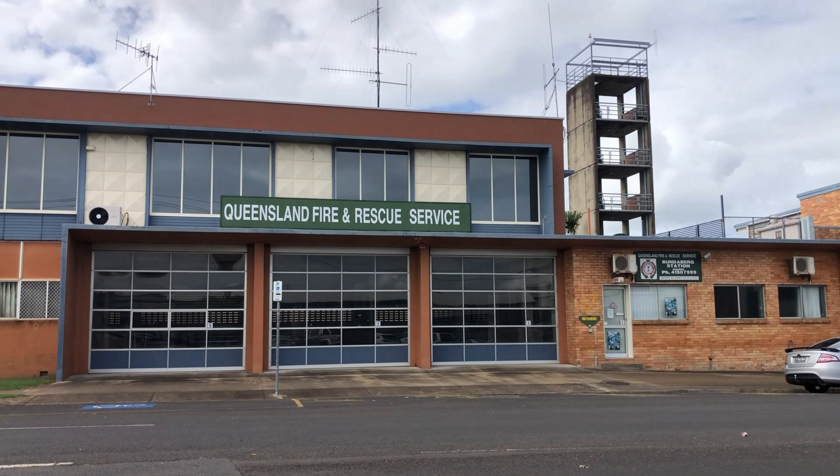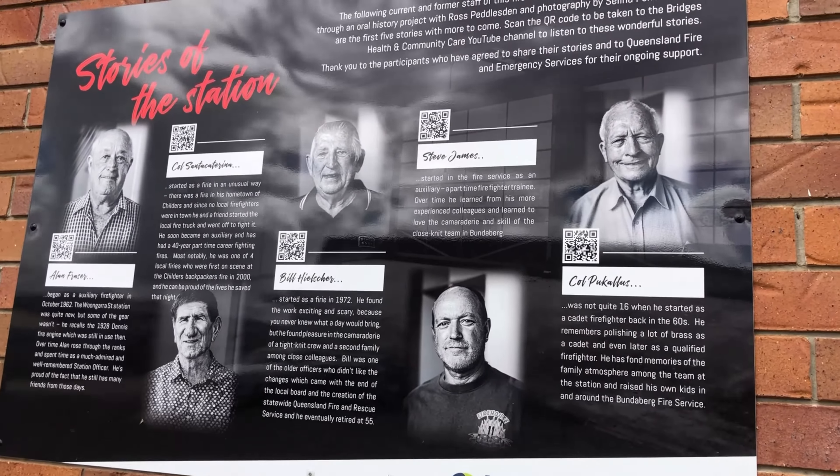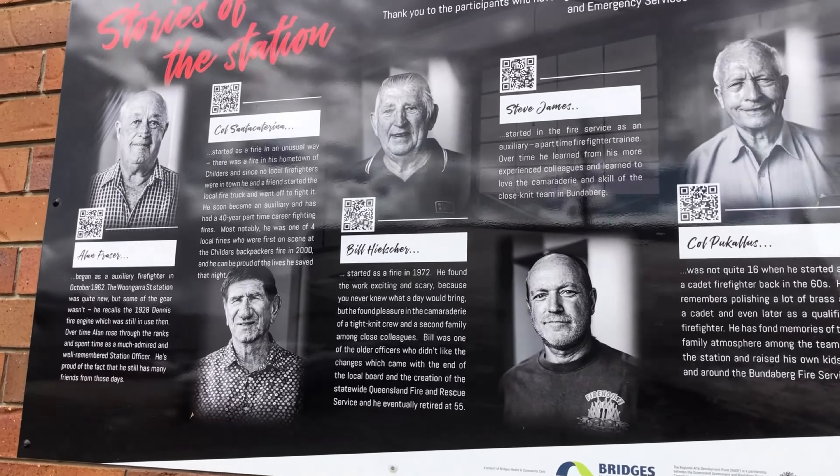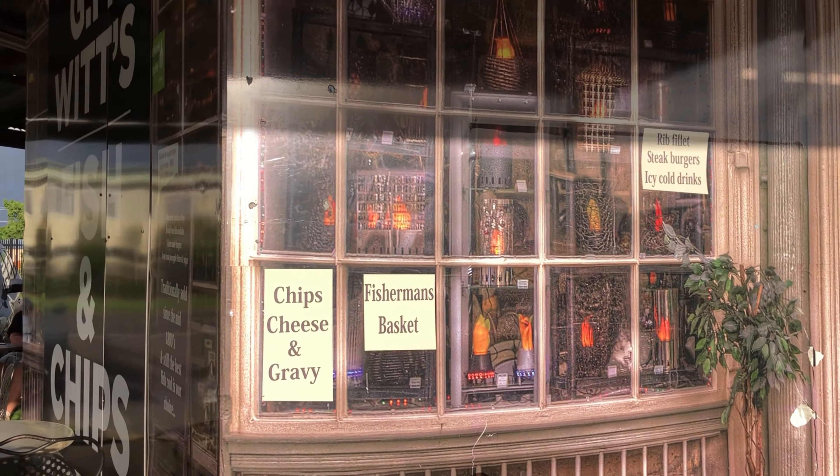This is the Bundaberg Fire and Rescue Service. I really like how they have a wall of employees over the years and have recognised their great service. What a nice gesture.